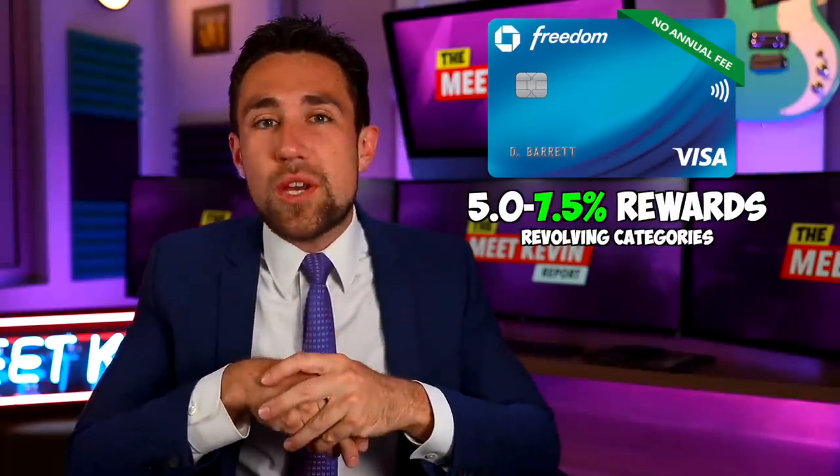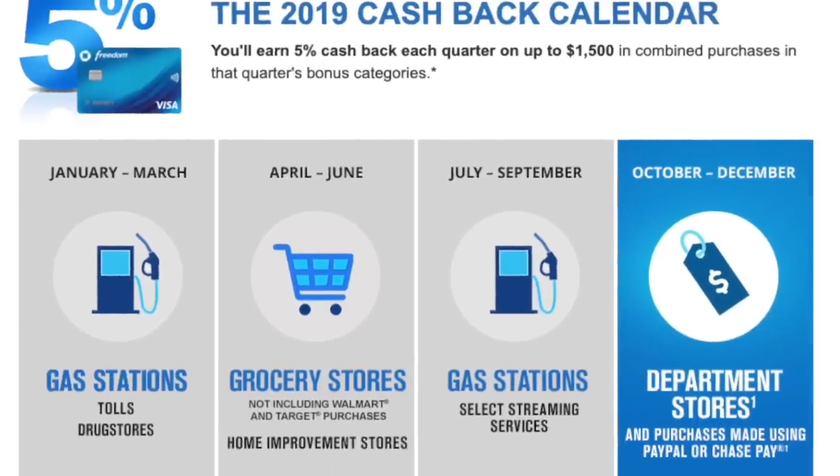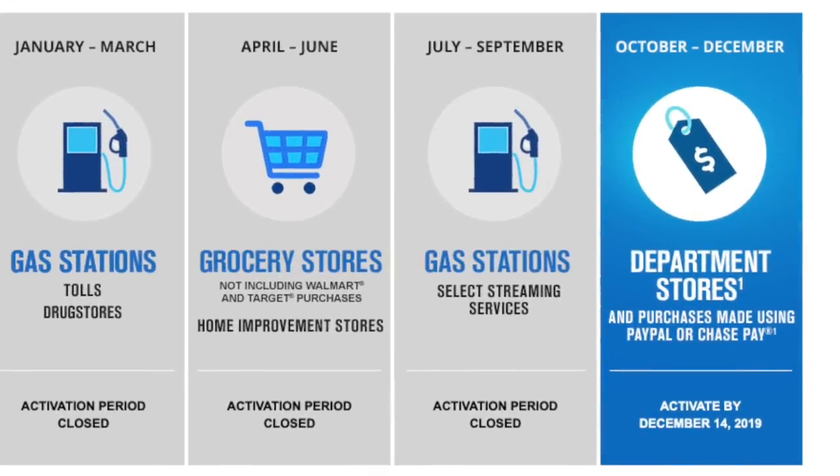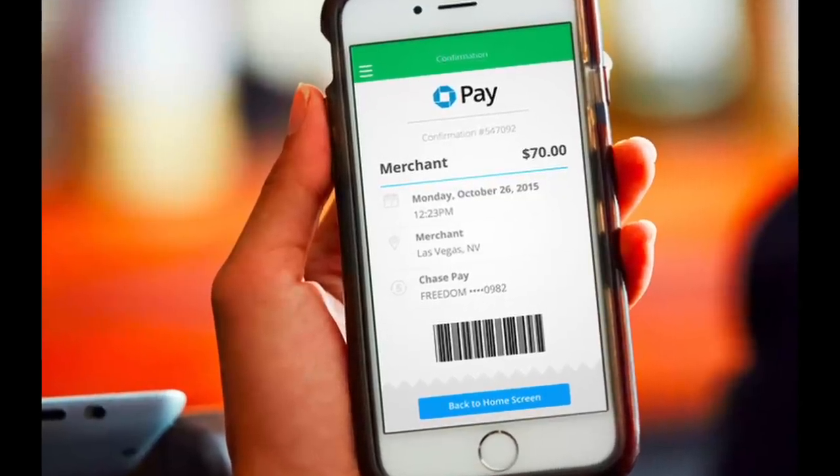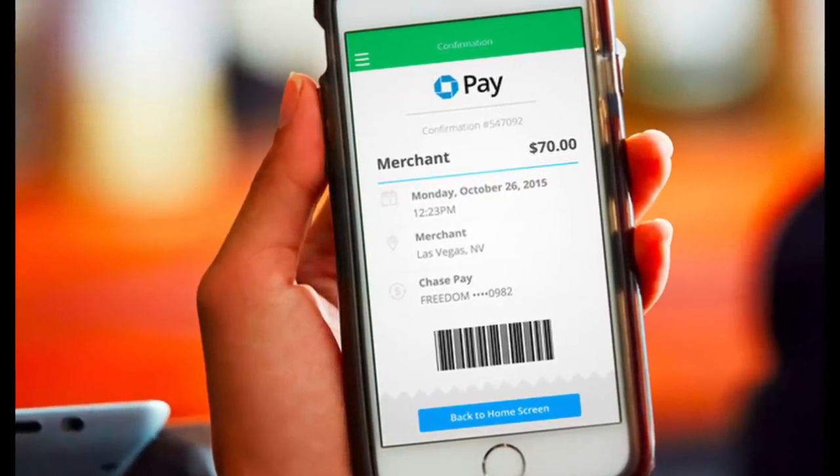This quarter, you can use Chase Pay, PayPal, or spend money at department stores, and you'll get that 7.5% back. Chase Pay is actually an app you can download on your phone and use it much like the Starbucks app at Starbucks, except now you could be getting 7.5% back. Chase Pay actually works at Starbucks, Shell, and many other retailers, so check out Chase Pay as well.